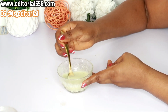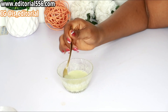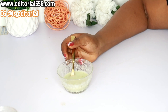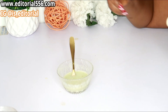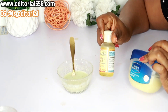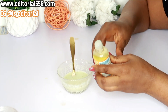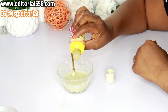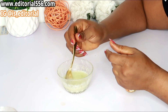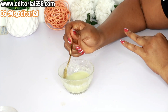Mix everything very properly. You can also add up any oil — either vitamin E or coconut oil. Just make sure you add a little oil into your treatment when you're done mixing everything. I'm adding my vitamin E oil, just a little, because vitamin E oil goes a long way when it comes to skin repair.